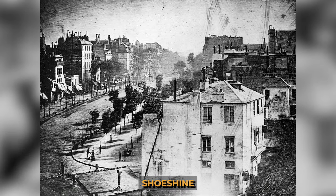Here, the shoeshine man and his client remained almost motionless for the entire 10 minutes of shooting.